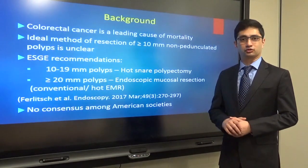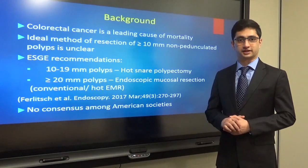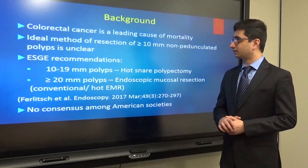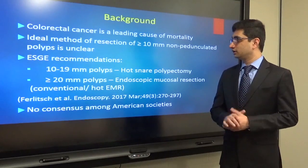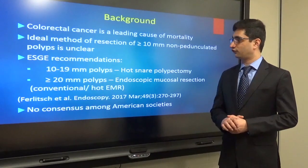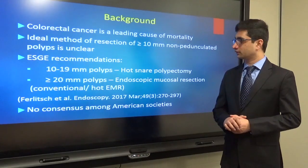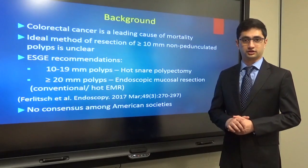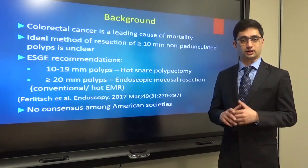A brief background on why we decided to do this study. Colorectal cancer is a leading cause of mortality and it has been established that resection of polyps decreases mortality. The ideal method of resection of larger than 10 millimeter non-pedunculated polyps is still unclear. The European Society of Gastrointestinal Endoscopy recommends hot snare polypectomy for 10 to 19 millimeter polyps, but this is based on low quality evidence. For polyps larger than 20 millimeters, they recommend endoscopic mucosal resection, which is injection of a submucosal substance to raise the polyp and then the use of electrocautery to help with the resection.